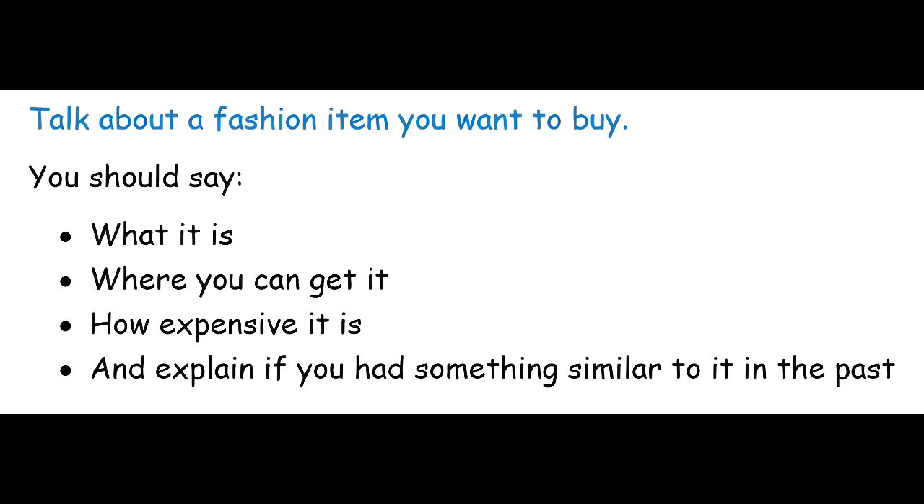You should say: one, what it is; two, where you can get it; three, how expensive it is; and four, explain if you had something similar to it in the past.